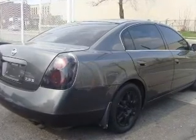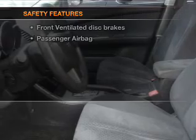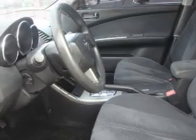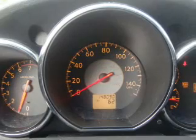Power windows, power steering. If safety is a high priority, rest assured knowing these top safety components are included: front ventilated disc brakes, passenger airbag, and dependent suspension.